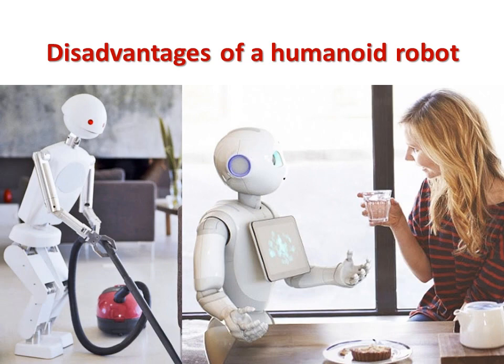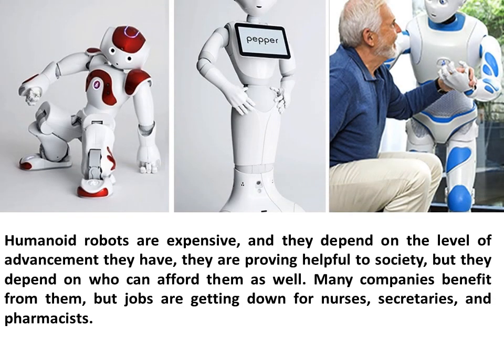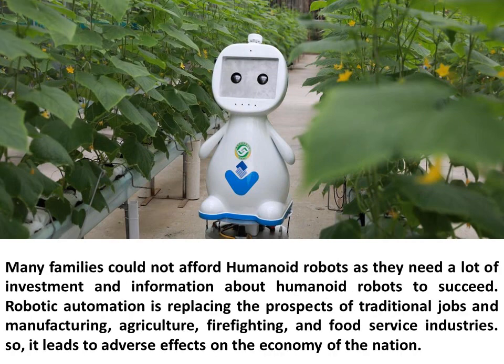Humanoid robots are expensive, and their cost depends on the level of advancement they have. While they are proving helpful to society, they depend on who can afford them. Many companies benefit from them, but jobs are being lost for nurses, secretaries, and pharmacists. Many families cannot afford humanoid robots as they require a lot of investment.